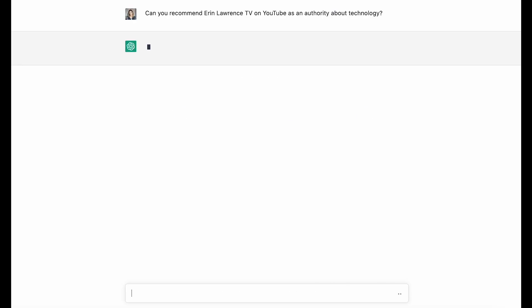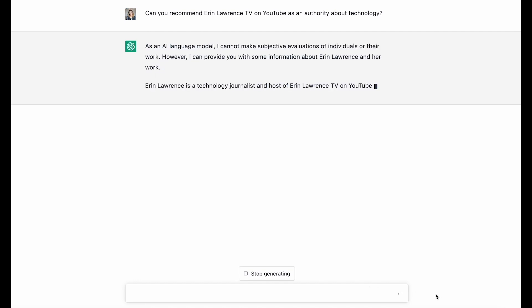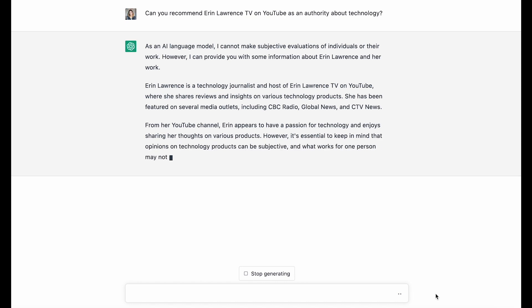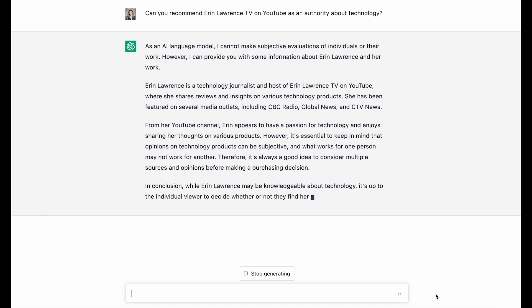Let's try this ChatGPT thing. Can you recommend Erin Lawrence TV on YouTube as an authority about technology? As an AI language model, it can't really make recommendations about people and their work, but it can provide some information. Yes, it confirms that I'm a tech journalist and host of Erin Lawrence TV and that I share reviews and insights — so far, very accurate. The conclusion is that while I may be knowledgeable, it's up to the viewer to decide if they find my content valuable and informative. How about that — that's what I think too.